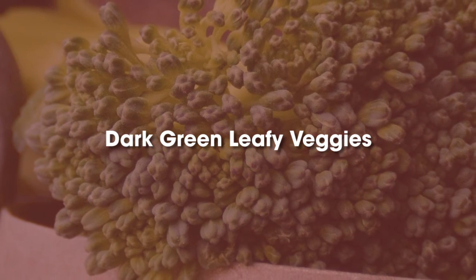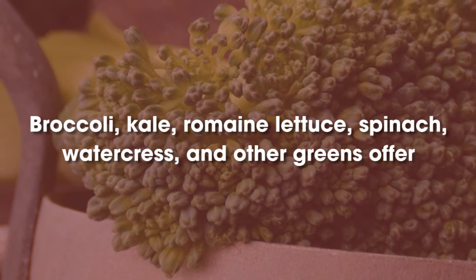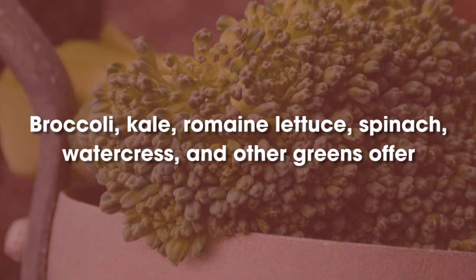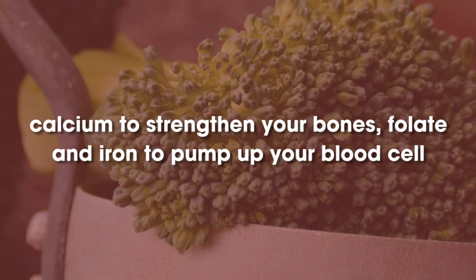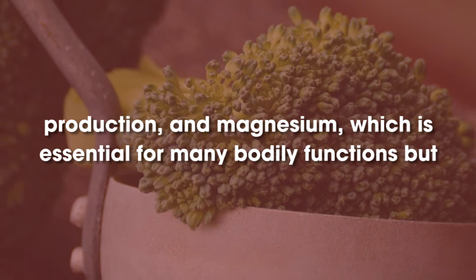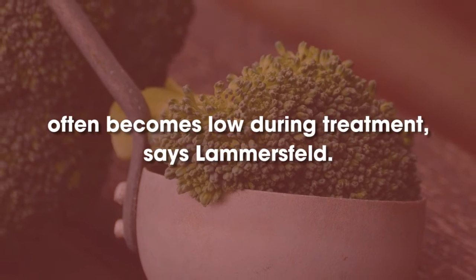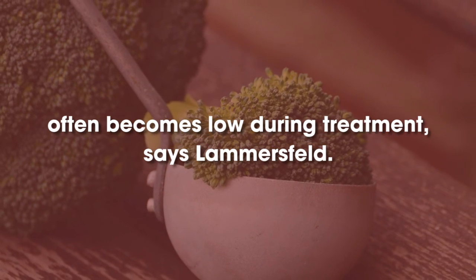Dark Green Leafy Veggies. Broccoli, kale, romaine lettuce, spinach, watercress, and other greens offer calcium to strengthen your bones, folate and iron to pump up your blood cell production, and magnesium, which is essential for many bodily functions but often becomes low during treatment, says Lammersfeld.